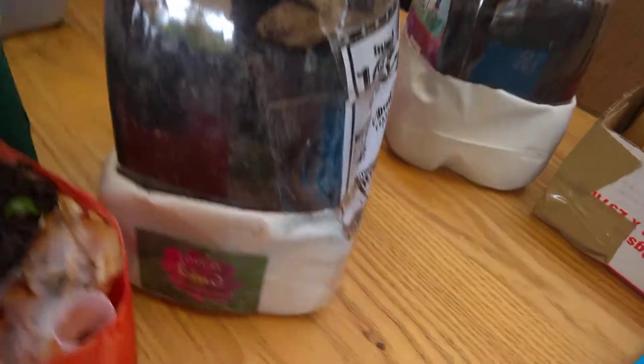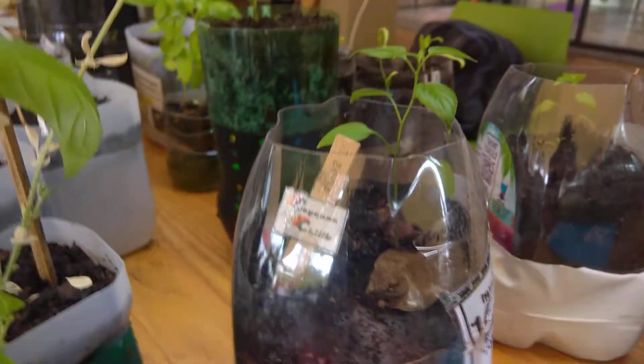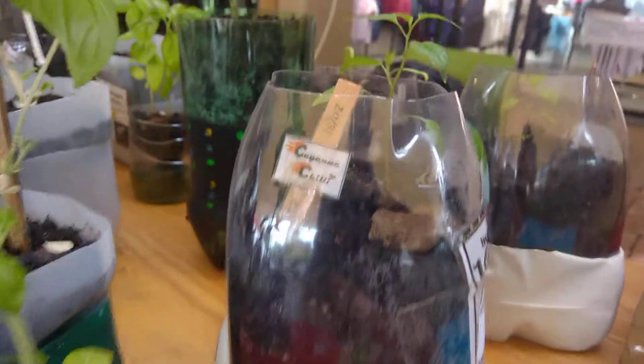And here are my seed kits. Here are my chili terrariums. These are terrariums — basically it's a three-liter bottle that's in a milk jug.